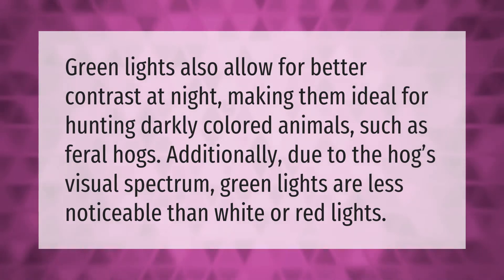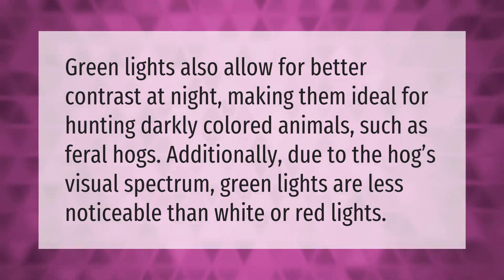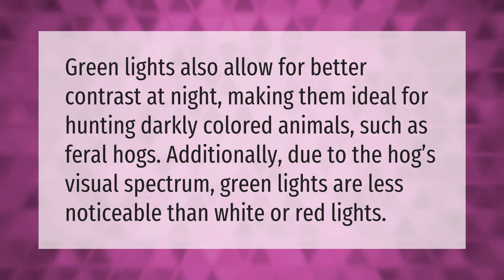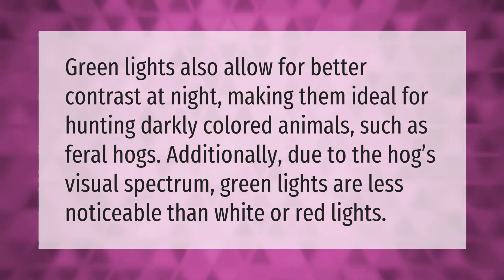Green lights allow for better contrast at night, making them ideal for hunting darkly colored animals such as feral hogs. Additionally, due to the hog's visual spectrum, green lights are less noticeable than white or red lights.